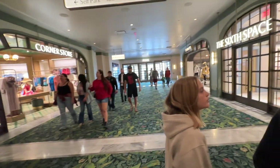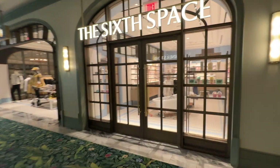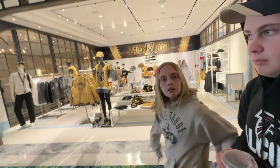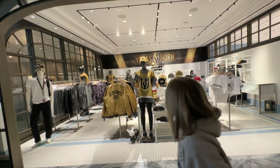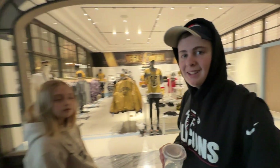If we go this way there's casino and stuff, but before that we're going to go the other way because there's a pool. First there is the Sixth Space — it's like a bath products area. And then they have a Night Up store which has all the merchandise for the Knights who play across the street at the T-Mobile Arena. This is a really good place to stay if you're doing anything at T-Mobile Arena because it's right across the street — literally just one quick crosswalk and about 300 feet.